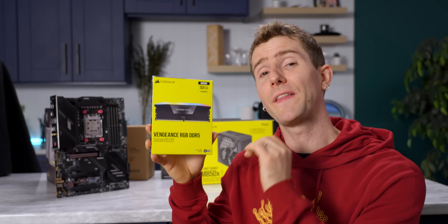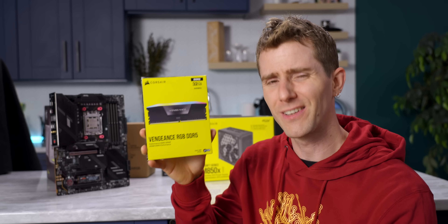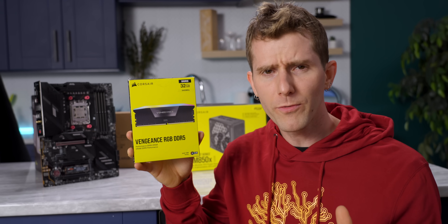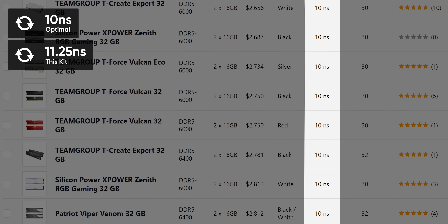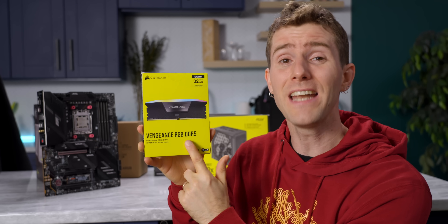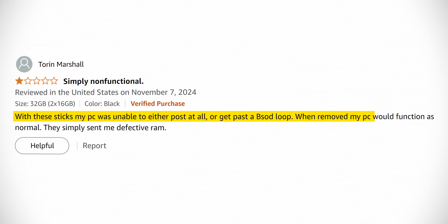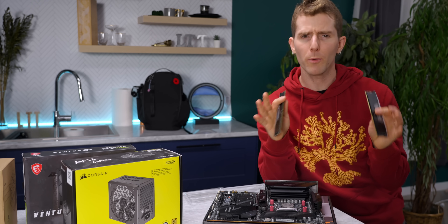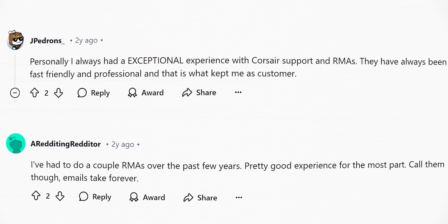For our DDR5 memory, we ended up with a sweet-looking 32 gig kit from Corsair. Under the surface, it runs at 6,400 megatransfers per second CL36. That's not awful, but most folks should be shooting for about 10 nanoseconds of first-word latency these days, especially now that prices have come down. Stay tuned for our next Memory Speed Matters video for more detail. I'm still feeling pretty good about this choice thanks to the low number of one-star reviews, most of which just seem to be complaining about DOA products. Corsair support seems to fall somewhere between adequate and maybe even good, so if you get unlucky, reach out and they should get you taken care of.